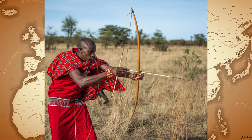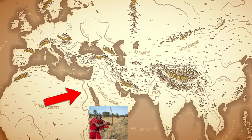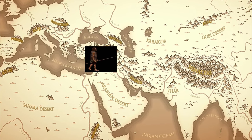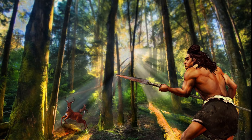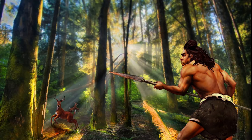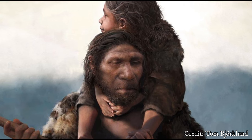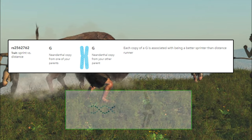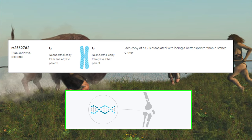It seems to be a luck of the draw situation. Homo sapiens happened to adapt to a climate where our traits were more applicable to different environments, whereas the Neanderthal hyper-adapted to a woodland forest environment that was damning for them when it changed to a colder version of itself. This hypothesis would remove Neanderthals entirely from the equation of being a 'snow human,' fundamentally changing how we view them.